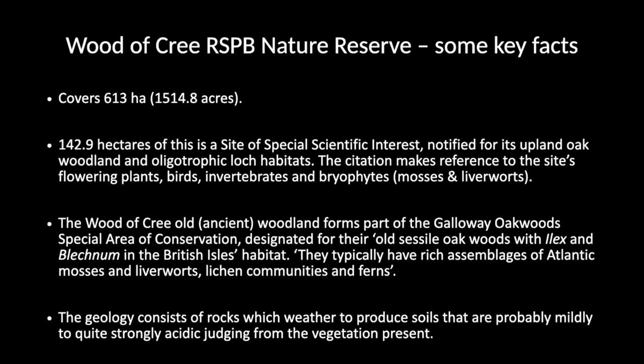Wood of Cree is a really large nature reserve. A proportion of it is legally protected both as a Site of Special Scientific Interest and also as a Special Area of Conservation, which gives it a much higher level of protection at a European level. It's protected for a variety of features, which include its plants.